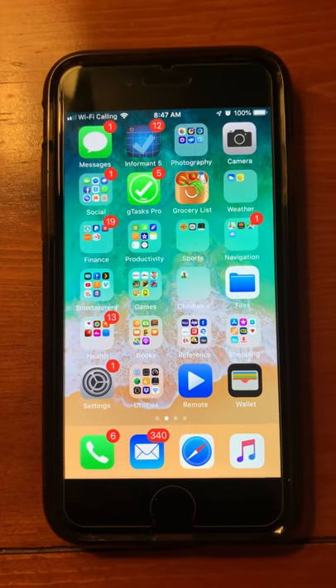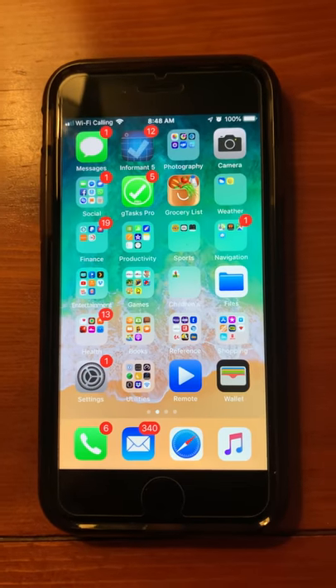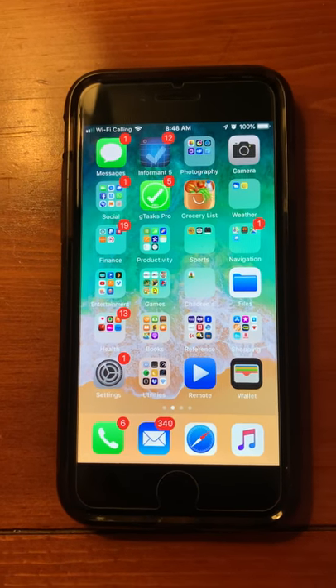I've been dealing with this off and on for years — this isn't my only iPhone. This is currently an iPhone 8, but it's done it with many other versions. I'm just wondering if I'm the only one who has this problem.